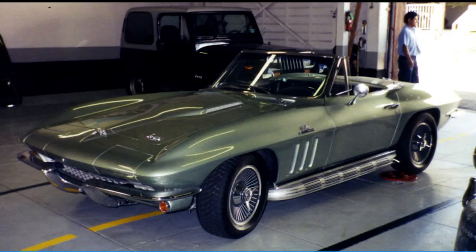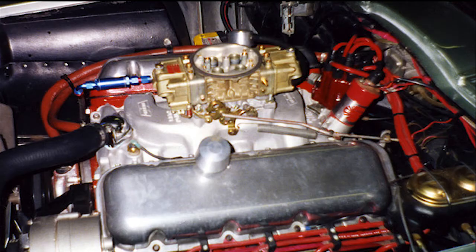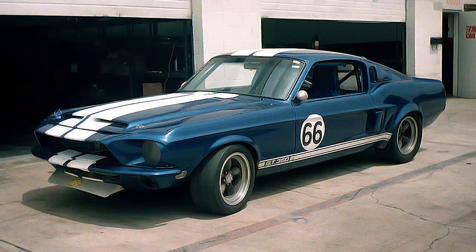Eventually, I opened my shop in Los Angeles, and here are a few of the cars and carburetors.